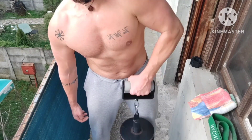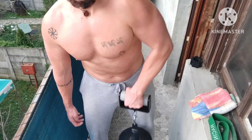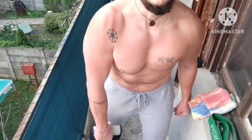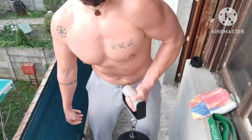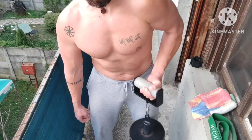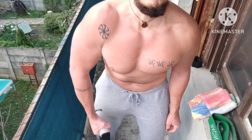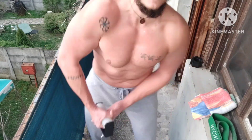Next exercise — one I call rolling thunder lifts. I just grip the handle and do some motion; this wants to open my hand but I resist it. Two rounds: one supinated and one pronated. Hitting the forearms from all angles.